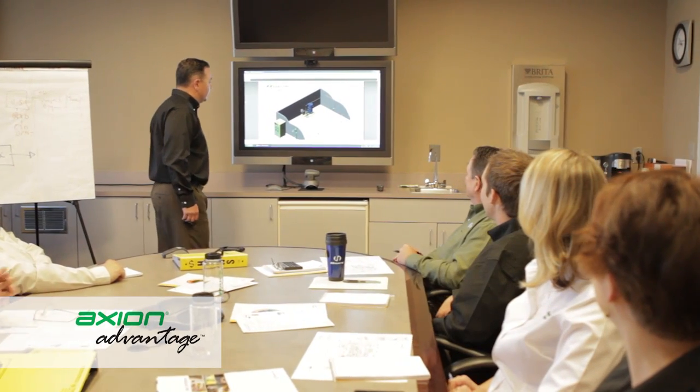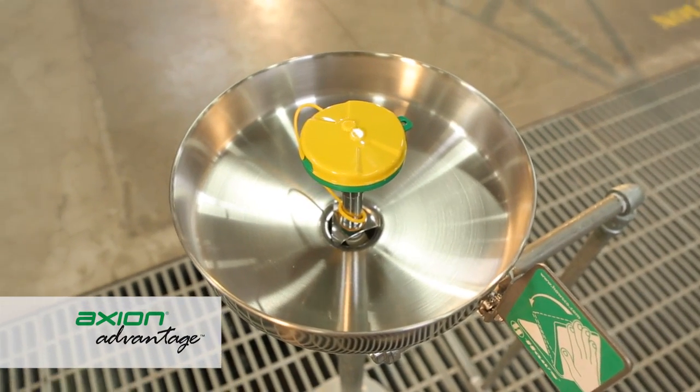The experienced and dedicated engineering and product development teams at Haas have broadened the utilization of the Axion MSR innovative design by introducing the Axion Advantage.